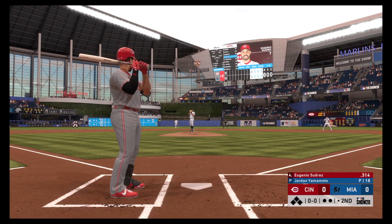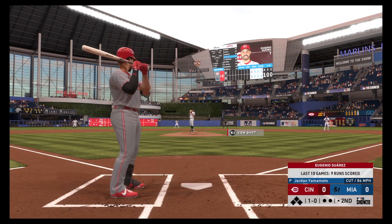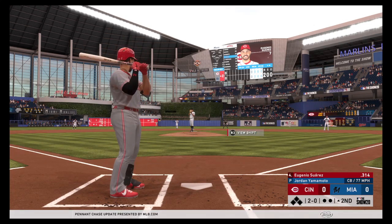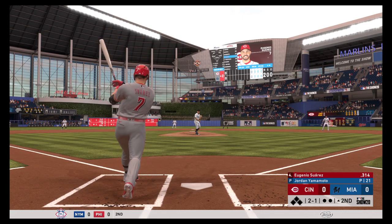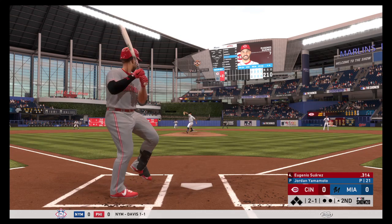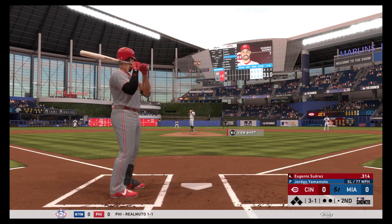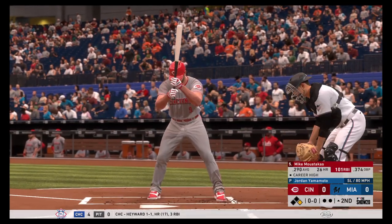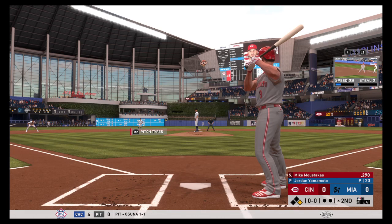Second inning set to go, and standing in is the veteran third baseman, Eugenio Suarez. The first pitch of the inning misses down and in for a ball — it's 1-0. He won't bite at that one either, it's 2-0. Now here it comes — 2-1. Started to go around, but he's able to check his swing for ball three. If he doesn't shorten his swing up right there, there's no chance he keeps his bat back. Inside as he nearly got him, and it's ball four.